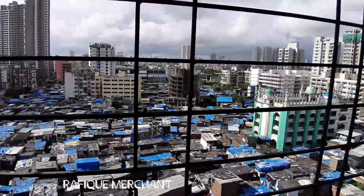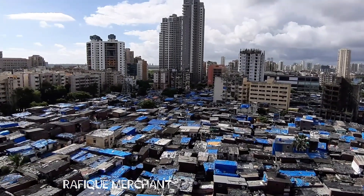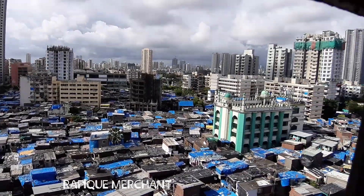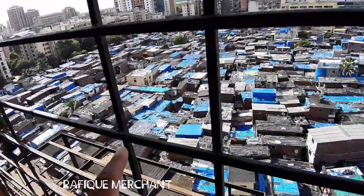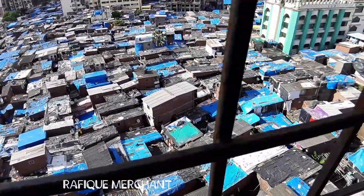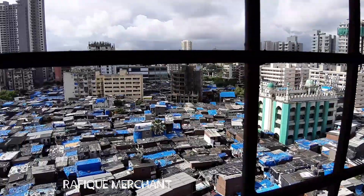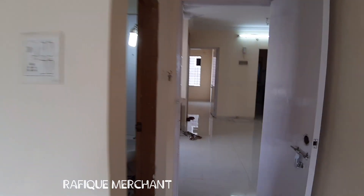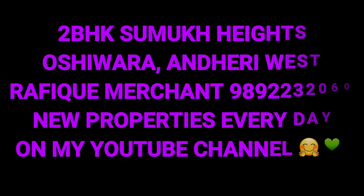We are on a higher floor so the view is also of Oshiwara Mega Mall. Lot of slums down there, lot of shanties. There is a big mosque there. Lot of shanties — Oshiwara near Hirapanna Mall. 2BHK Sumuk Heights. Raffiq Merchant. New properties everywhere on the YouTube channel.